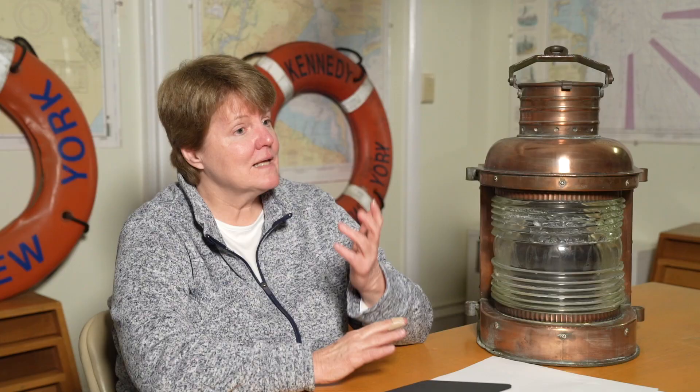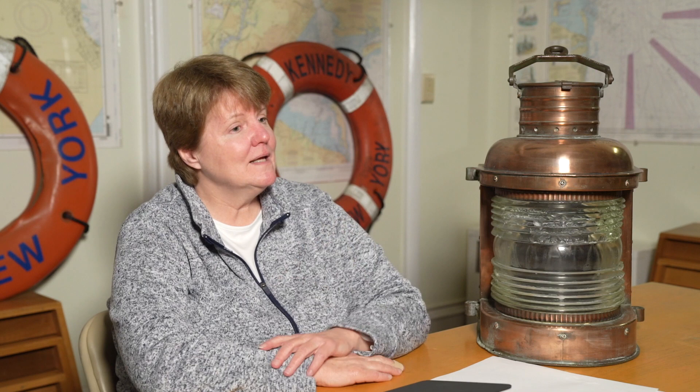I do want to acknowledge a few things. Here we have a wonderful artifact — a Mast Headlight from the Noble Maritime Collection, believed to have been at the head of one of the Staten Island ferries in the mid-20th century. We also have a life preserver from the John F. Kennedy ferry boat, which has already gone out of service. I have written a book called The Staten Island Ferry, A History, published by the Staten Island Museum in 2008. You can purchase it from me or from the Staten Island Museum. I'd like to invite you all to go to noblemaritime.org/now to see all the wonderful videos put together by the Noble Maritime Collection. Thanks so much — bye-bye.